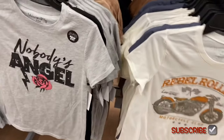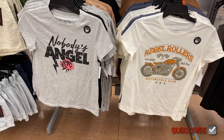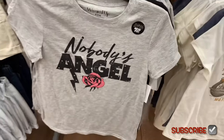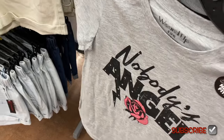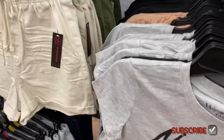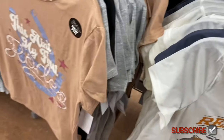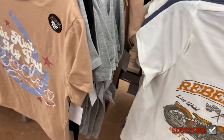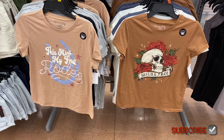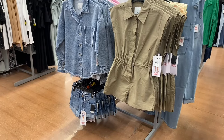More graphic tees: 'rebel rollers, live wild, ride free, motorcycle club,' 'nobody's angel,' a floral/dot print one, 'this ain't my first rodeo,' and 'wild and free.' Some good ones in this batch.